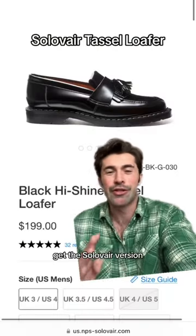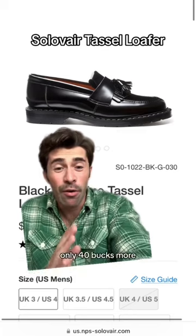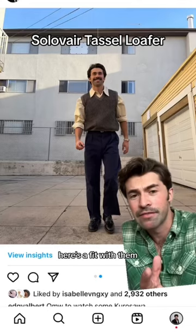As always, get the Solovair version. Better in every single way, only 40 bucks more. Here's a fit with them.